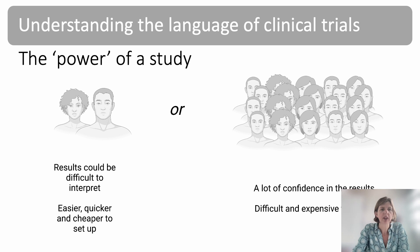Let's think briefly about the language of clinical trials. You may hear reference to the power of a study, which is often related to the number of individuals recruited. If we only recruit a small number of participants, the results might be difficult to interpret, but the study is easier, quicker, and cheaper. On the other hand, if we recruit a large number of participants with really diverse backgrounds, we might have a lot more confidence in the results, but the study is much more difficult, expensive, and time-consuming. So in the real world we have to strike a balance — recruiting enough people to be confident in the results, without making the study too onerous or expensive to deliver.